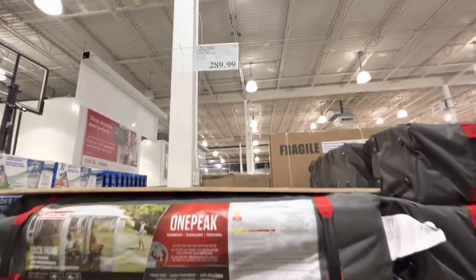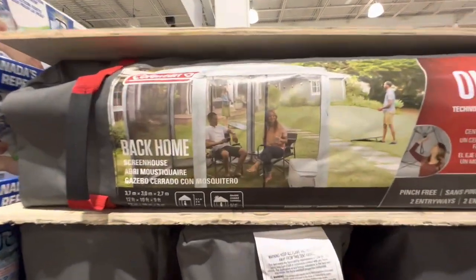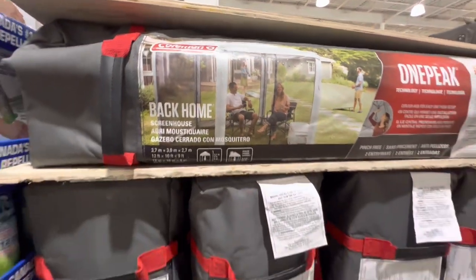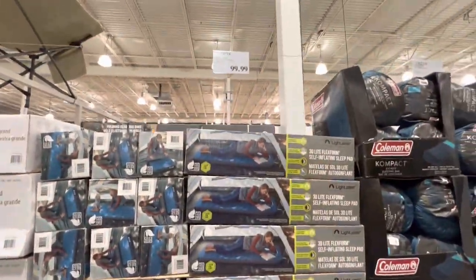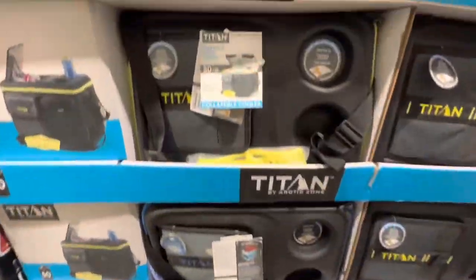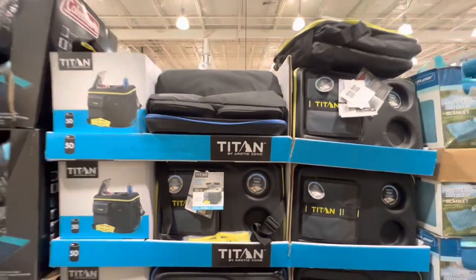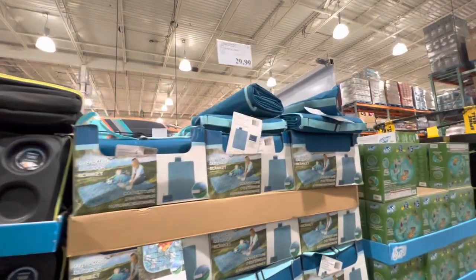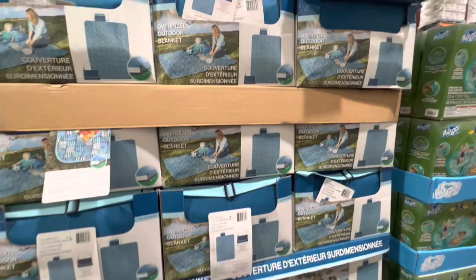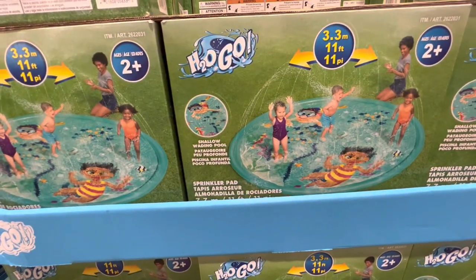Also $224.99 for another shelter, and $289.99 for a gazebo-style screen house. A sleeping pad is $100. A 50-can collapsible cooler by Titan is $44.99. A blanket is back again this year for $30 — just one print option, possibly clearing last year's stock.